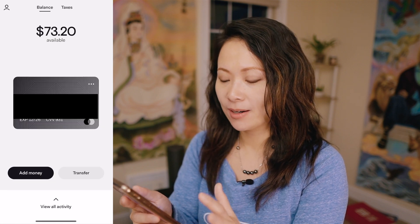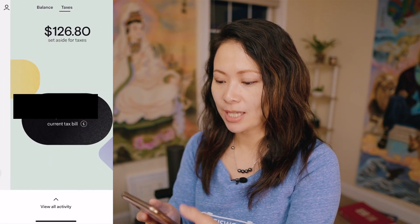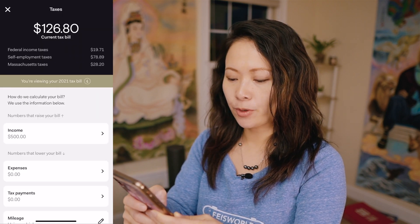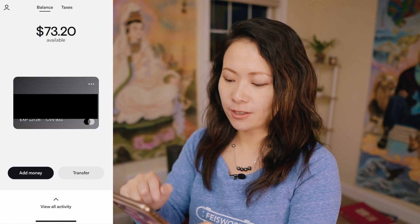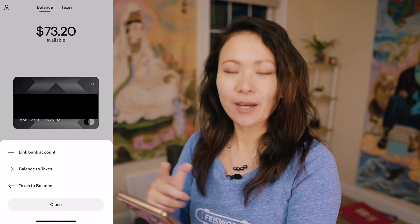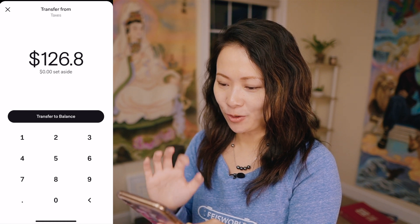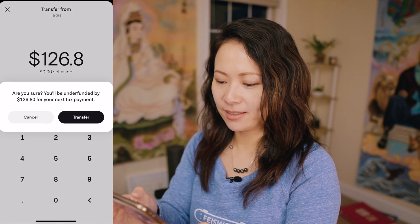Something I've never really thought about before. Keep in mind, you don't have to keep the money in your taxes account. If I tap over to taxes, it says my current tax bill is $126.80. I can tap on that and it shows my income and why the money is set aside. Within the balance tab, I can click on transfer and transfer to taxes — but I can also reverse that, transferring from taxes back to balance. My balance is now back to $200.